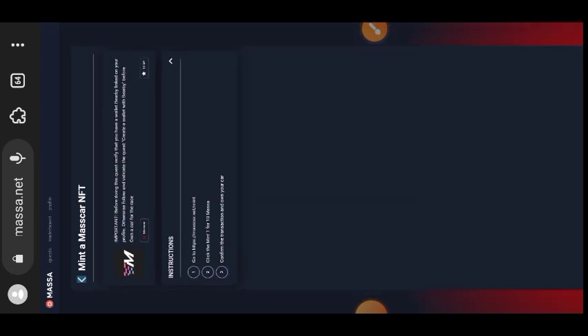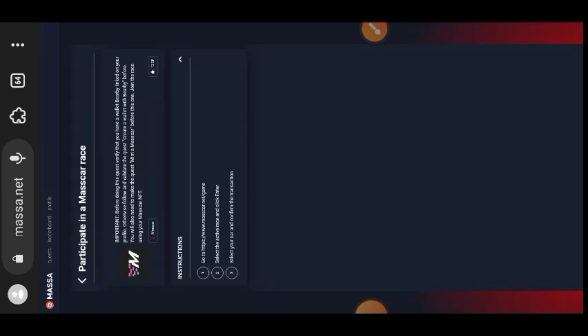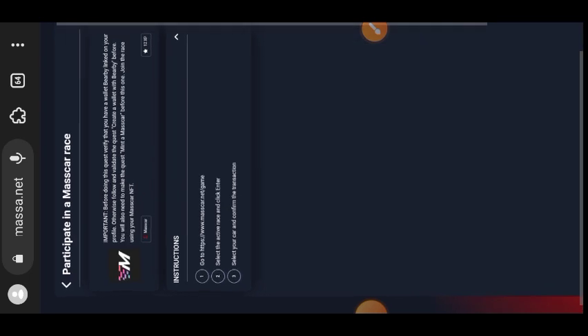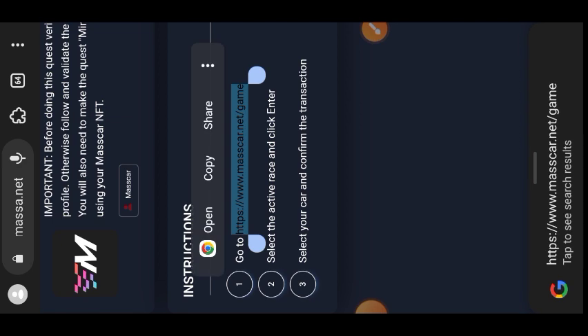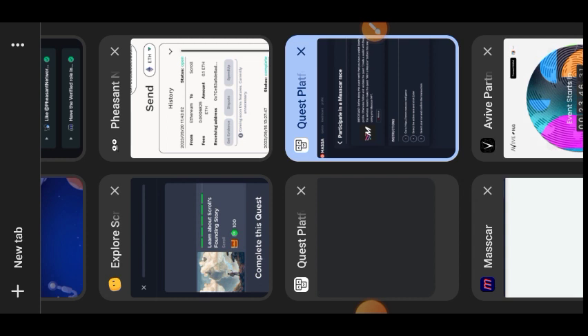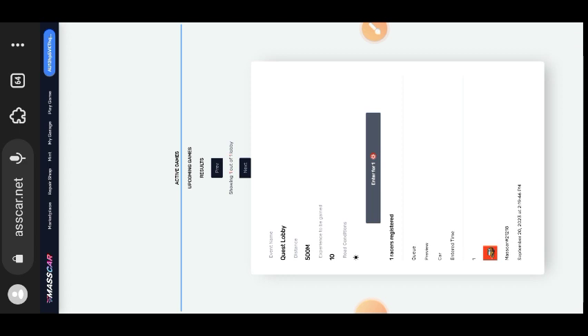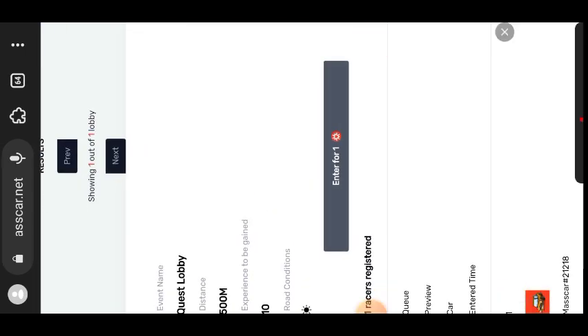I have completed the task and I'm returning to the testnet website. You will see that the minting of the MasCar NFT is not yet validated — validation takes a while after you have completed the task — so I'll just move on and not wait for one to be validated before doing the next. The next task says to participate in a MasCar race, so go to masca.net/game.